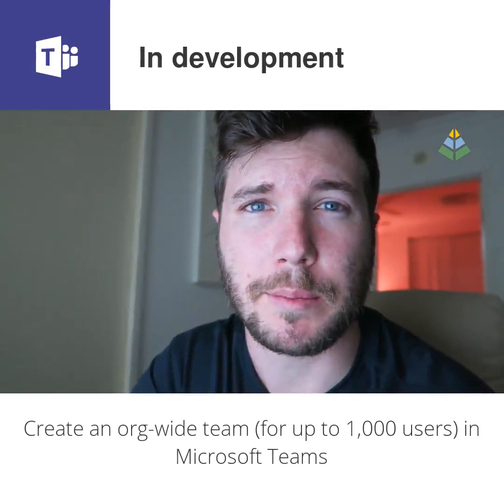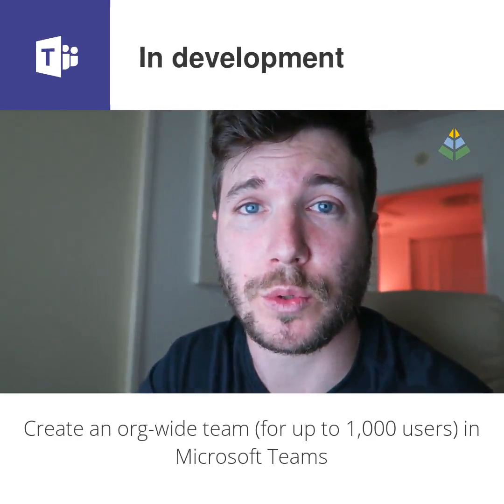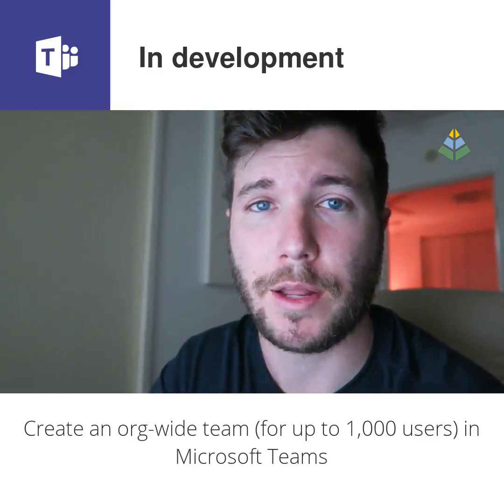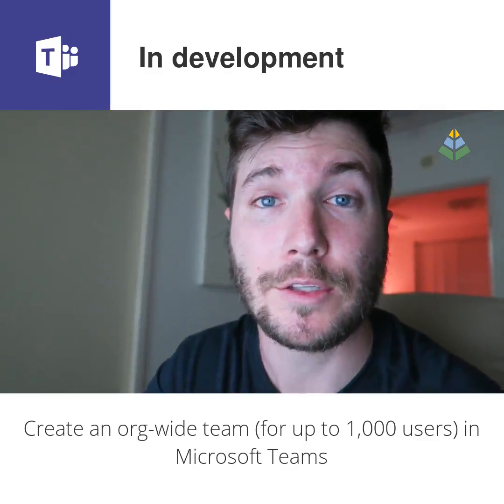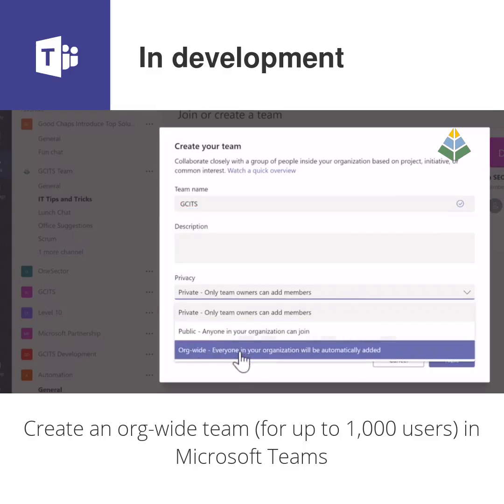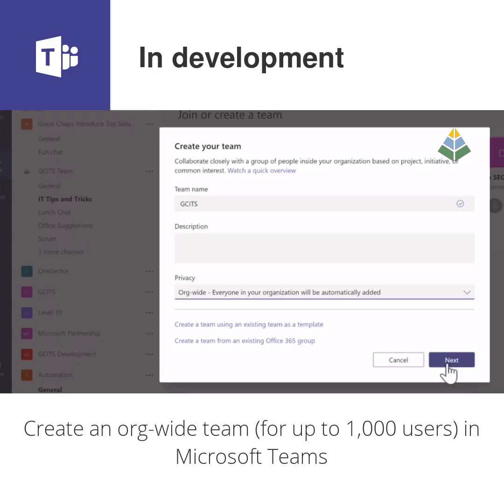Org-wide teams in Microsoft Teams add everybody in your organization to a single Microsoft team automatically, providing you have less than a thousand users. As users come and go, that team list will update, and it's really easy to set up — you just choose to create an org-wide team when you're making a team.